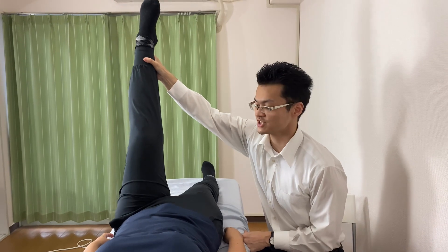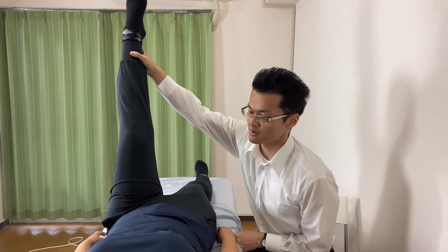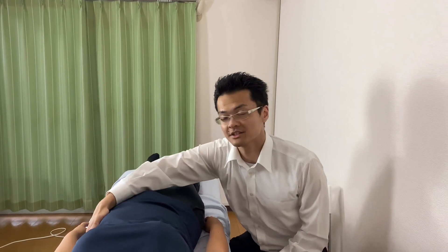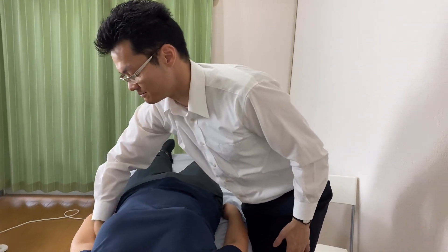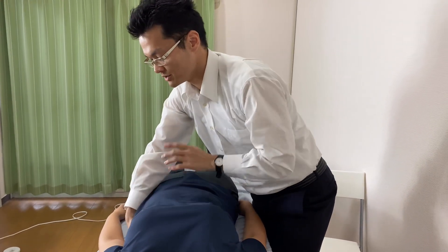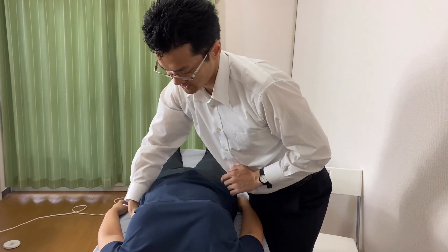Before treatment, she had tension around here, but she can go much more now. Plus I'm going to work on the left side — left kidney from the back side. Kidney is deep inside, so that's why I'm going to put my right hand on the back side, right here.